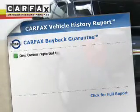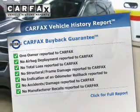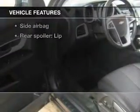This vehicle comes with a Carfax report, which reduces your buying risk by providing the vehicle's history before you purchase. And with these notable features, you won't want to miss out on the opportunity to own this amazing ride.